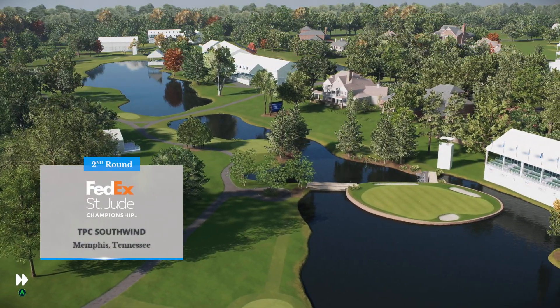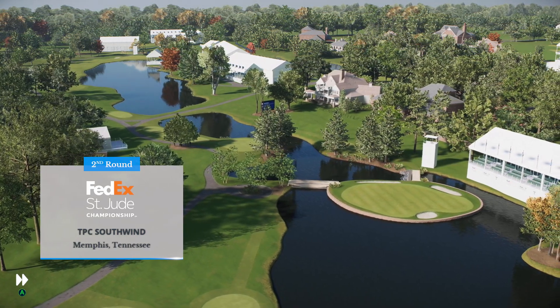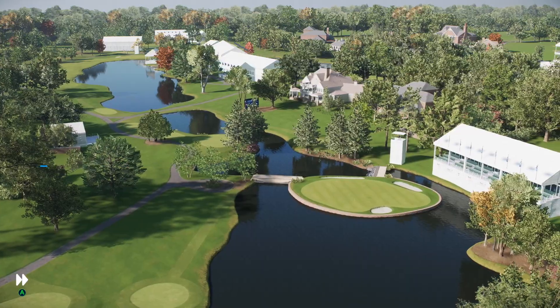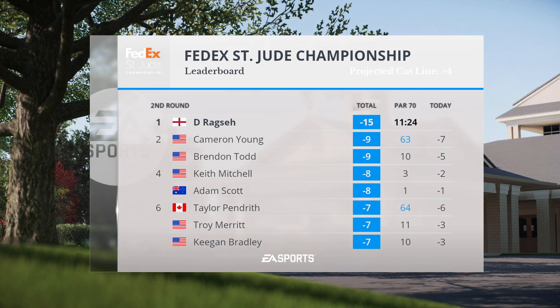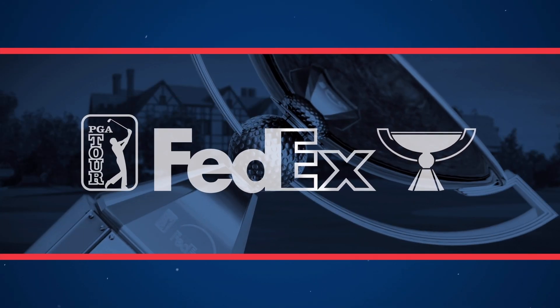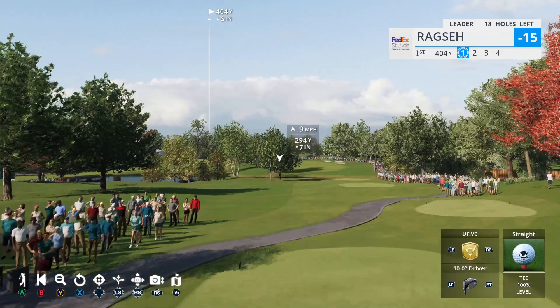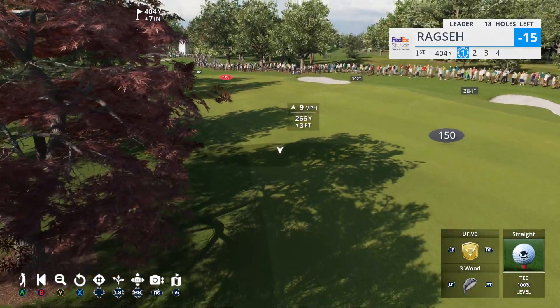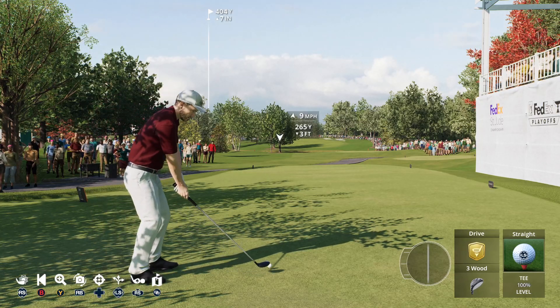EA Sports and the PGA Tour proudly present the season-long race for the FedEx Cup. From TPC Southwind in Memphis, Tennessee, live second-round coverage of the FedEx St. Jude Championship. But if we see more of what we witnessed yesterday, we're in for a heck of a battle these next three days as we show you the current leaderboard here on this Friday.